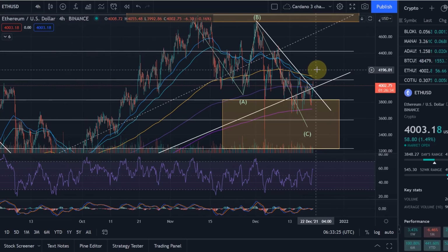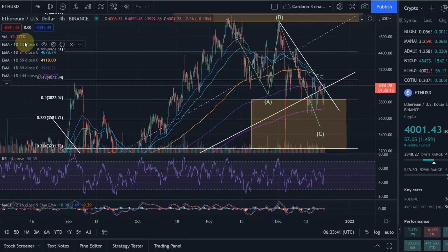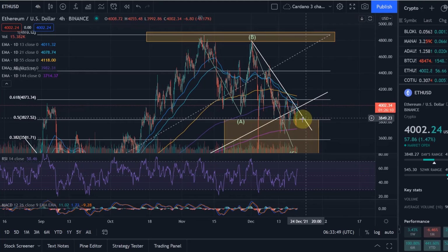Hello and welcome to another update about Ethereum. Ethereum did run again into the target area just yesterday, confirming how important this target area is. It found support again pretty much at this purple line — the 144-day EMA — and found support all the way along that.